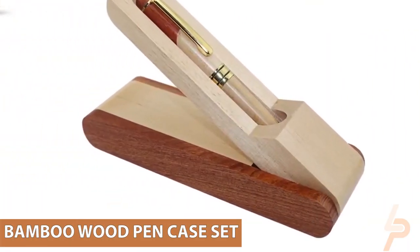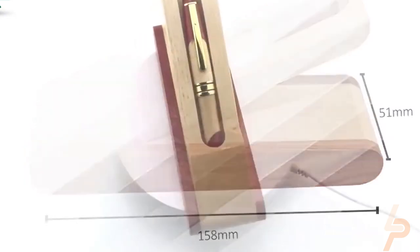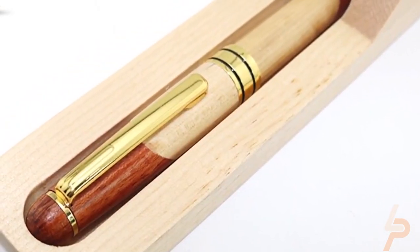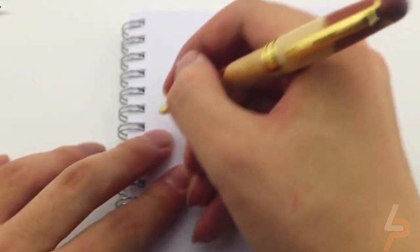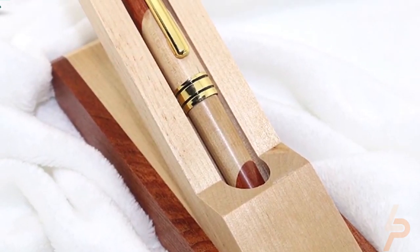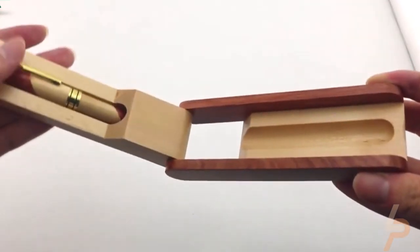Bamboo Wood Pen Case Set. This luxury personalized set features a ballpoint pen made from the naturally renewable resource of bamboo, so it's light on the environment. But there's no compromise on design — it's easy on the eyes too. The gold and black accents on the pen, along with the natural grains of the bamboo on both the pen and case, give it a smooth, elegant look.